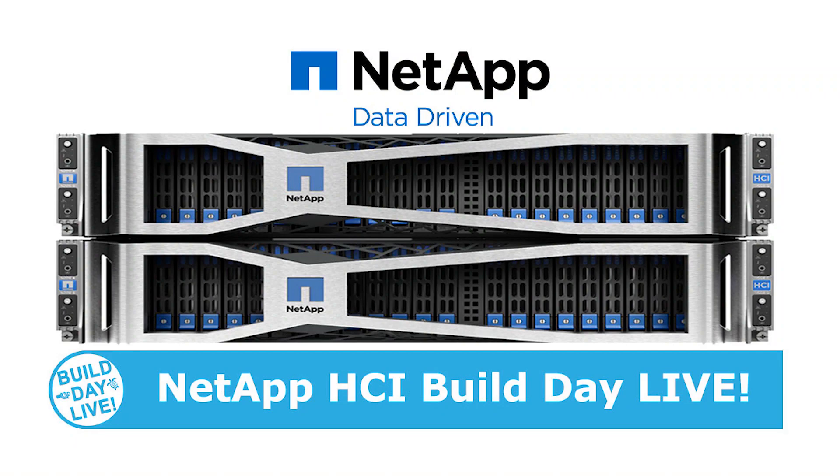Thank you very much for joining me for this video, and thank you for joining us for this Build Day Live at NetApp video. Stay tuned — we have plenty more great videos coming to you.